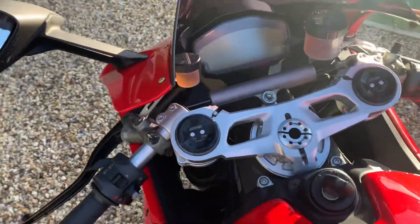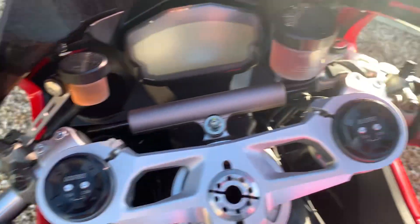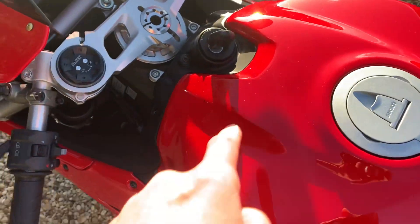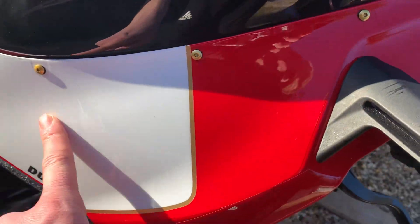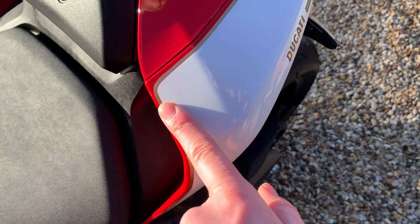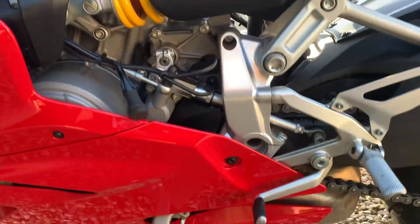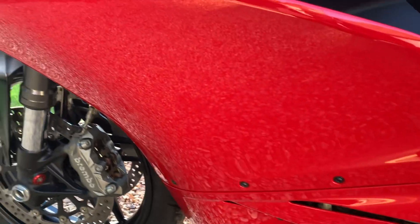I'd normally walk around to point out any minor cosmetic defects, but on this thing there really aren't any. The whole thing has been covered in paint protection — full nosecone, front of the mudguard, around the keys and the tailpiece as well. The condition is absolutely fantastic; there's not a mark to really show.